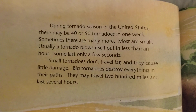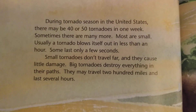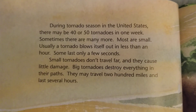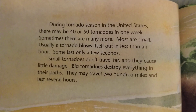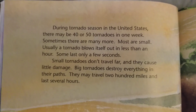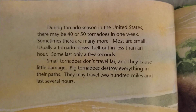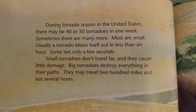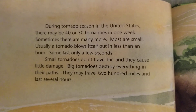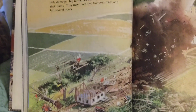During tornado season in the United States, there may be 40 or 50 tornadoes in one week. Sometimes there are many more. Most are small. Usually, a tornado blows itself out in less than an hour. Some last only a few seconds. Small tornadoes don't travel far, and they cause little damage. Big tornadoes destroy everything in their paths. They may travel 200 miles and last several hours.